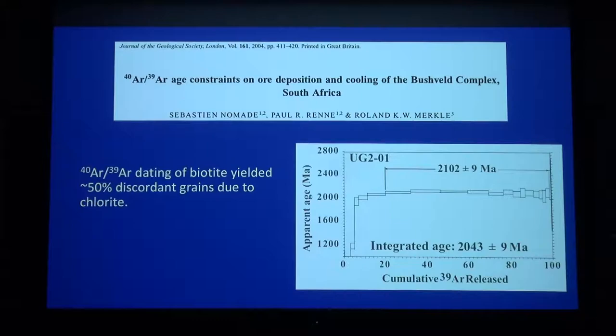This is not unheard of. The paper by Nomade et al. in 2004, dating the UG2 with argon-argon for biotite, found that about 50% of their samples were concordant and the other 50% were discordant due to chlorite being interlayered in the biotite. Those authors discarded all their discordant data, so they potentially lost out on half the data set. But with increased precision, we can actually start to correct this data.